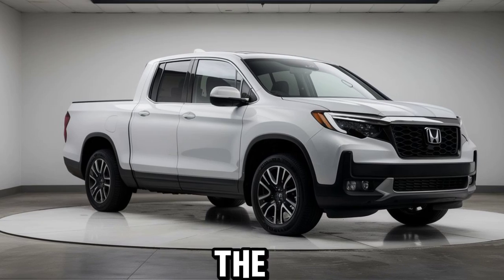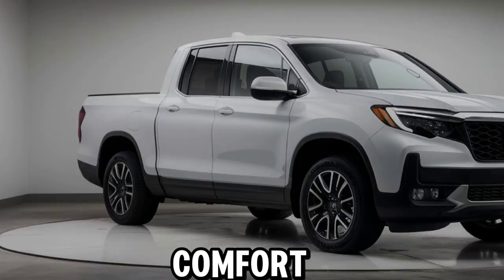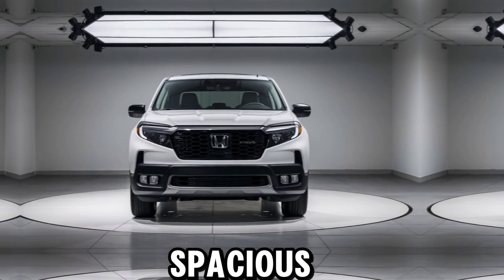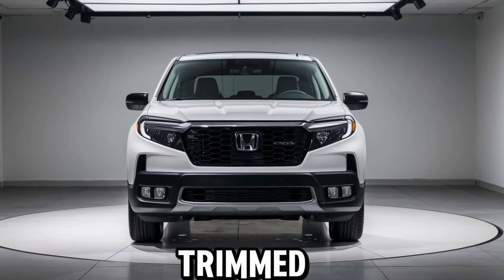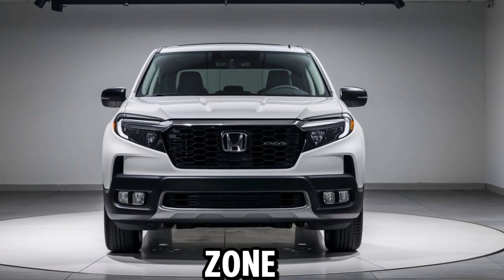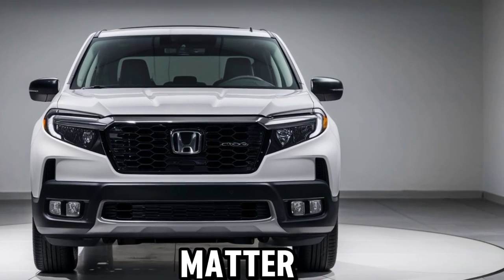Inside, you'll find the Ridgeline's refined interior, designed with both comfort and functionality in mind. The spacious cabin seats 5 and comes equipped with premium materials, available leather-trimmed seating, and a tri-zone automatic climate control system to keep everyone comfortable no matter the weather.